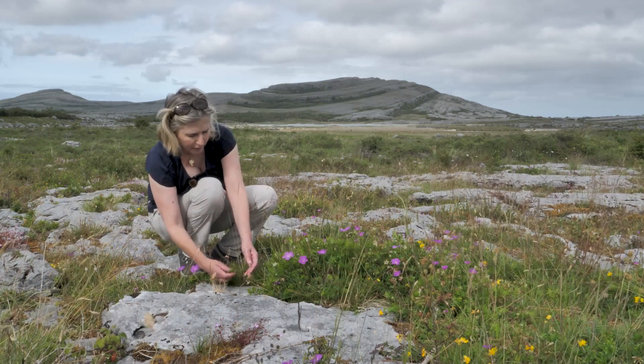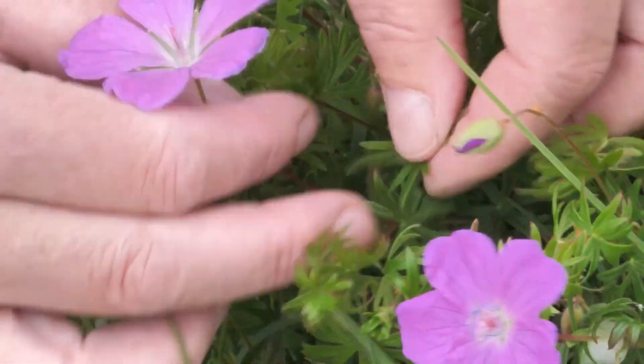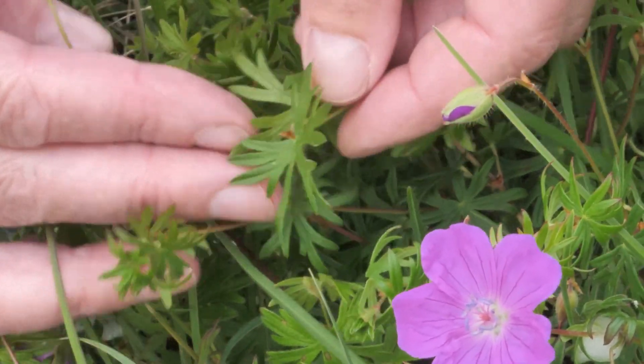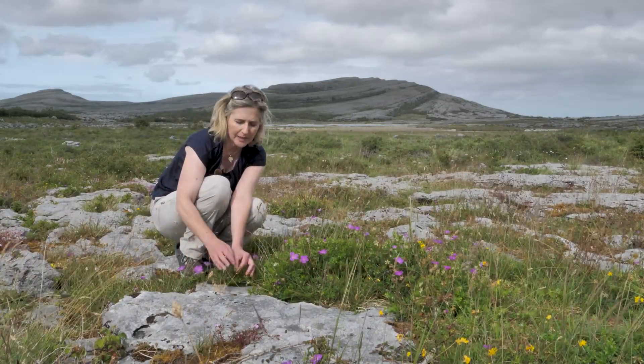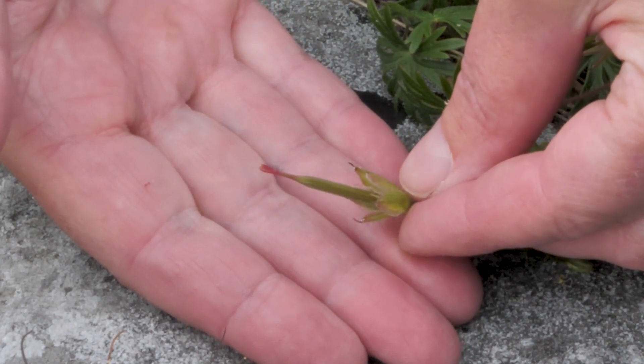The leaf of the bloody cranesbill is round and deeply lobed into five or seven lobes. At the fruiting stage you can see why it's called the cranesbill — it forms a beak with five little seeds at the bottom.